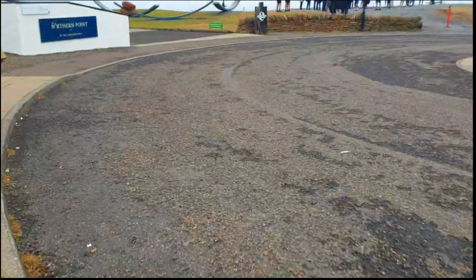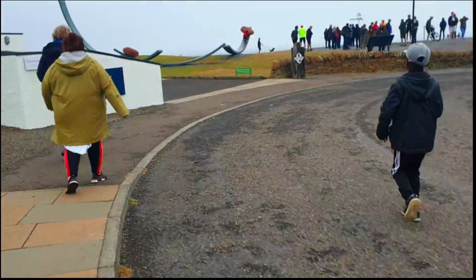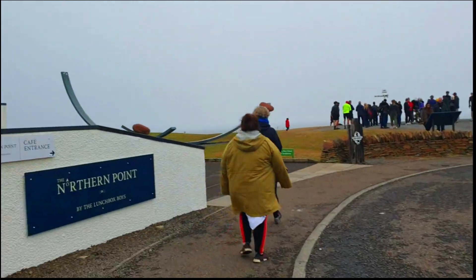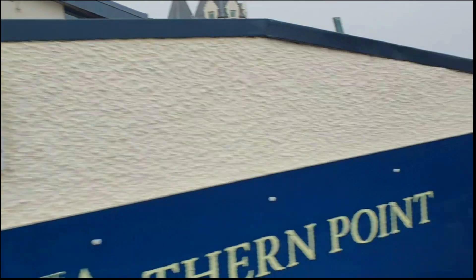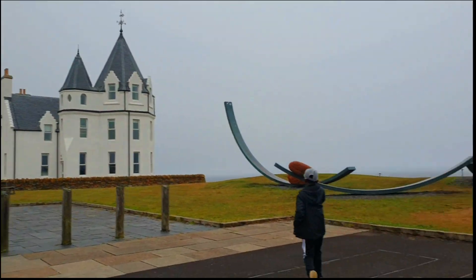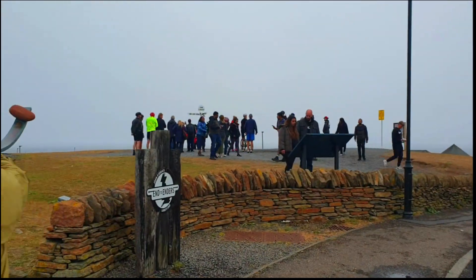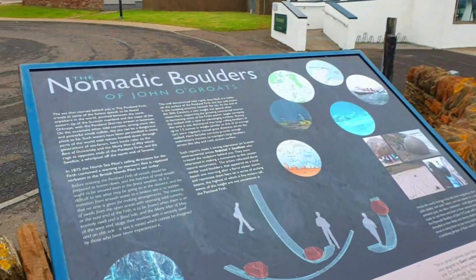We are currently walking up to the famously known John O'Groats signpost, which is near the most northerly point of mainland Britain. John O'Groats is the most northerly village in the whole of mainland Britain, and right now we're walking up to the signpost. You can see there are the Nombad ink boulders, which are artifacts right next to the John O'Groats signpost.